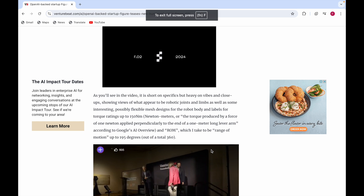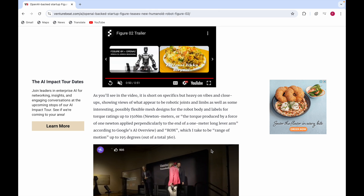As you can see in the video, it is short on specifics but heavy on wipes and close-ups. It also shows views of what appear to be robotic joints and limbs, as well as some interesting — possibly flexible — mesh designs for the robot body.